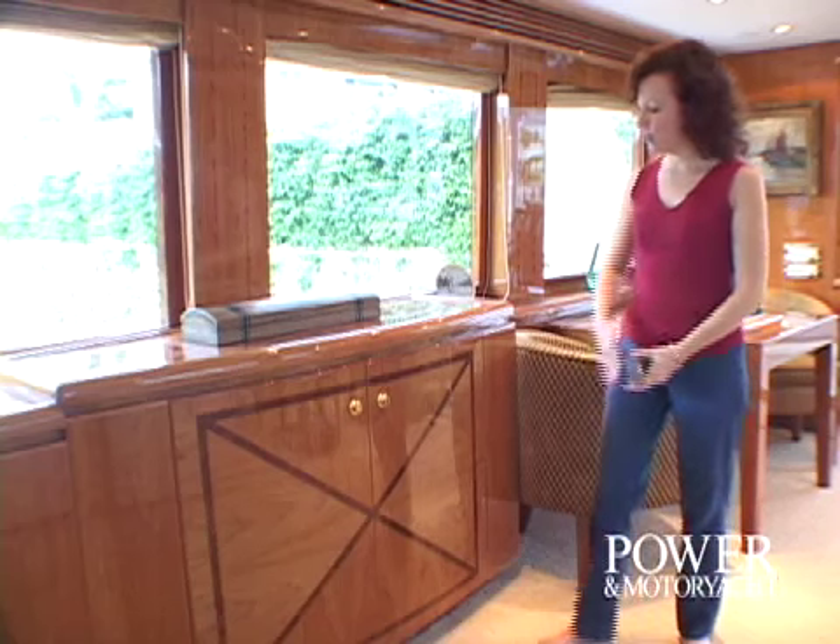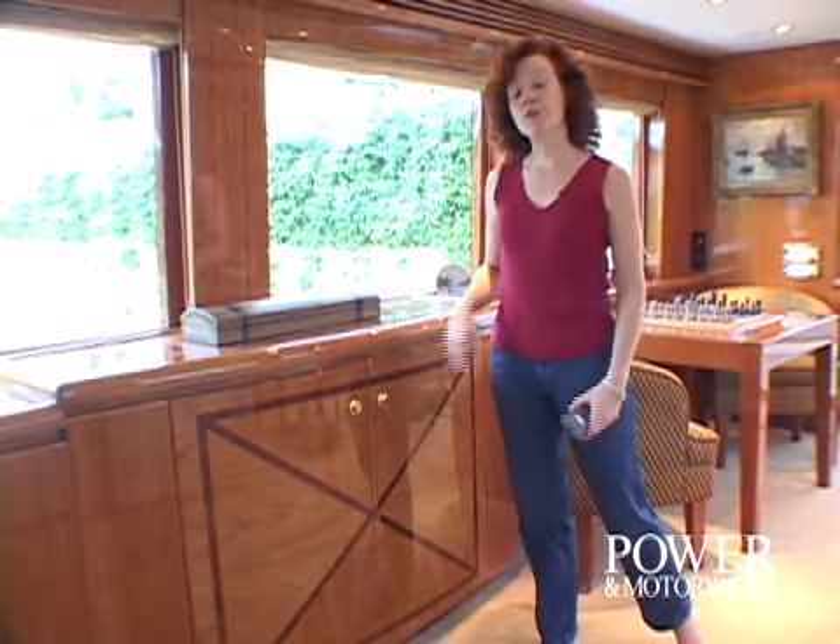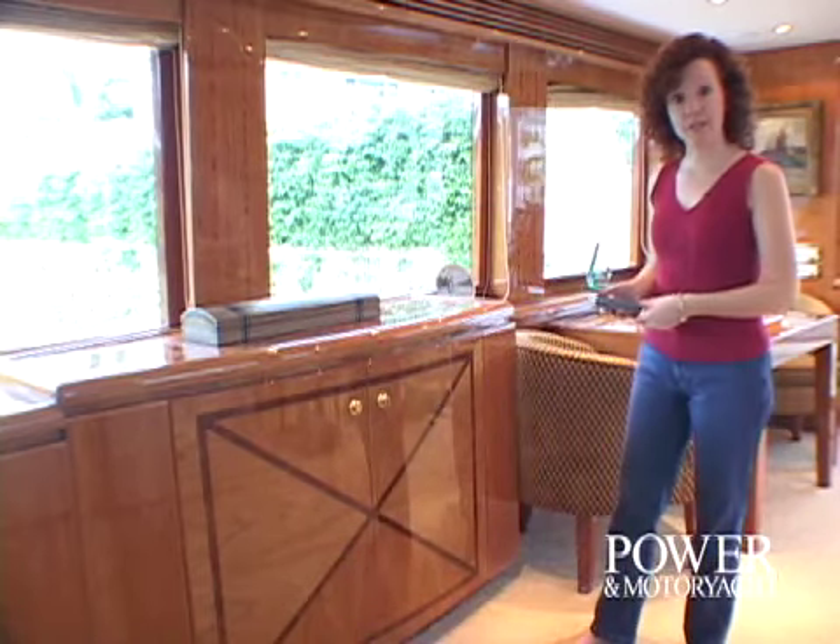Now, you might just think that this is a cabinet with some beautiful woodwork, but it's actually also the house for the television that pops up, as I'll demonstrate. The television is directly opposite the seating arrangement for the best possible viewing.